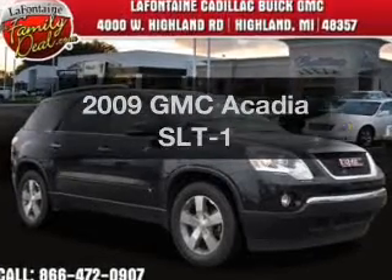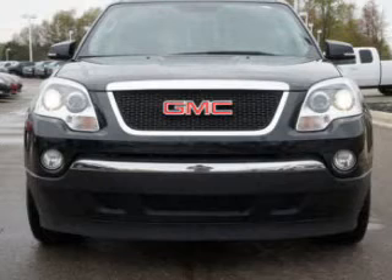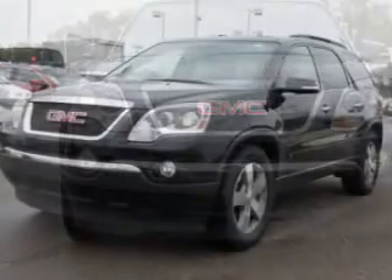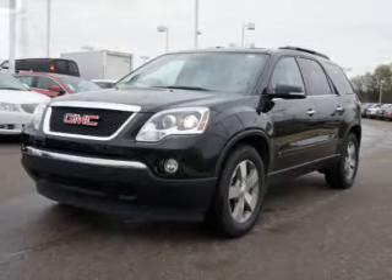Presenting the 2009 GMC Acadia. If you're looking for an automobile with great attributes, look no further. The powertrain includes front wheel drive with a reliable engine driven by a 6-speed automatic transmission.